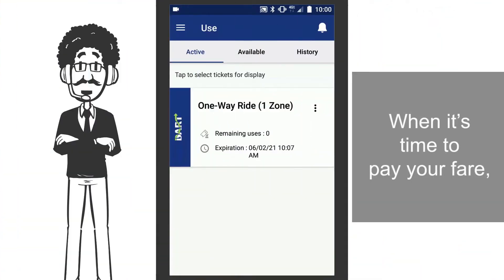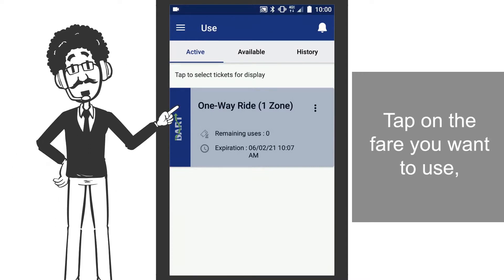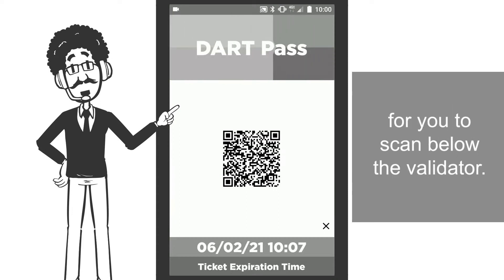When it's time to pay your fare, open the Dart Pass app. Tap on the fare you want to use, and the screen will display a QR code for you to scan below the validator.